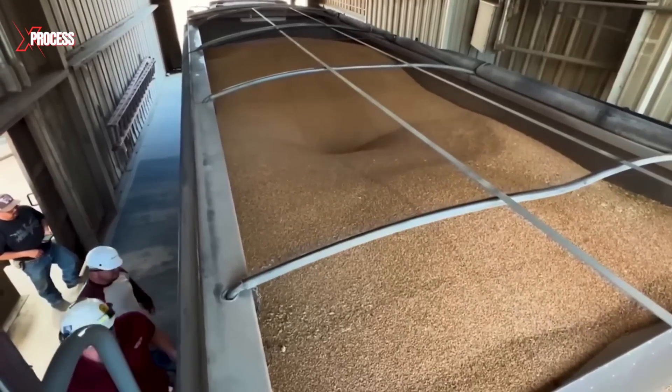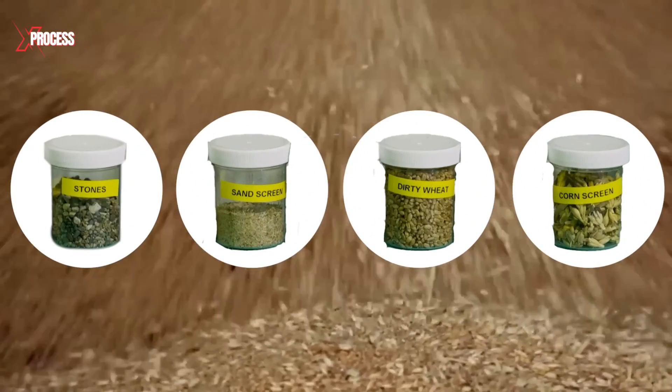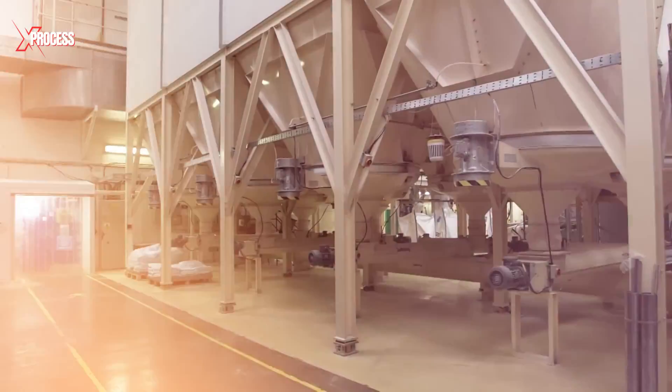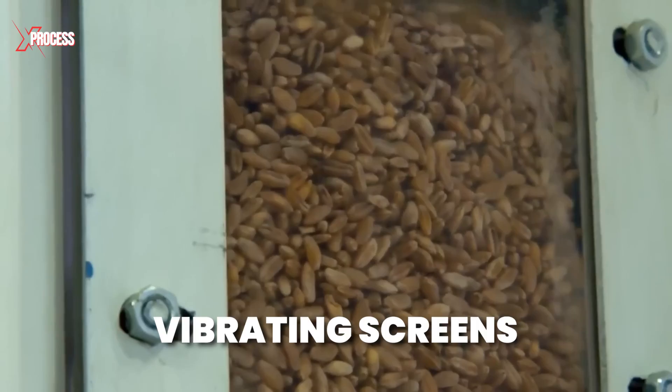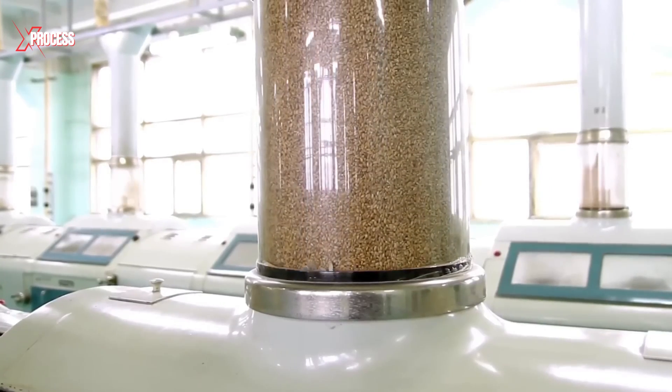During storage, the wheat can accumulate impurities like stones, dust and other foreign grains. To address this, a series of specialized machines, including vibrating screens, sifters and magnetic separators are used to remove these contaminants.